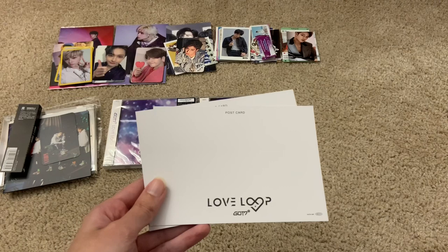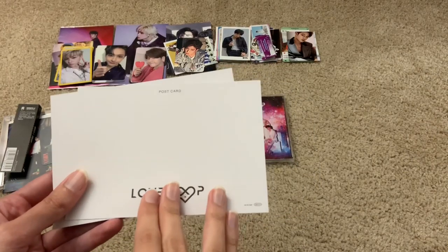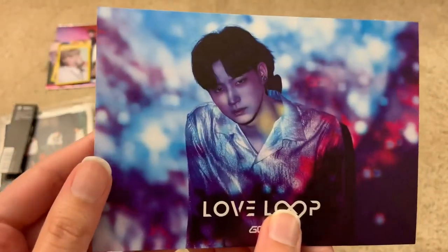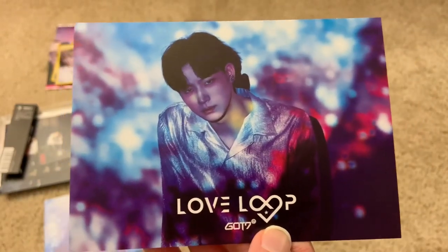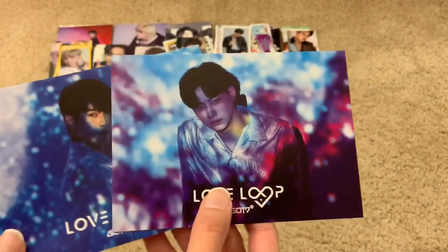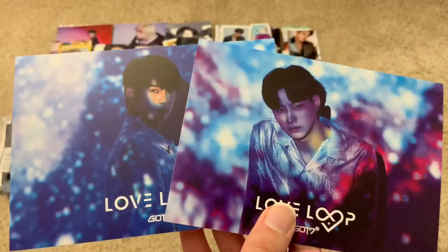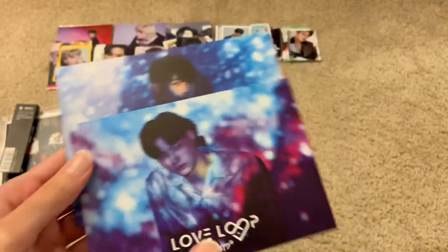Now let's move on to the postcards for Love Loop. Let me guess who I got — I think I'm going to get a JB and a Yugyeom because I seem to pull those two a lot. And Yugyeom! This is so pretty. And yes, I knew I was going to get a JB or a Yugyeom. This concept is really pretty. Since Jackson isn't participating in their Japanese releases, he's one less member to collect. But if anybody wants to trade for Bam Bam or Mark, that would be cool — otherwise I'll just keep these.